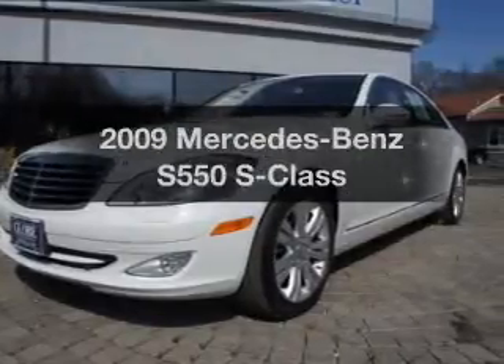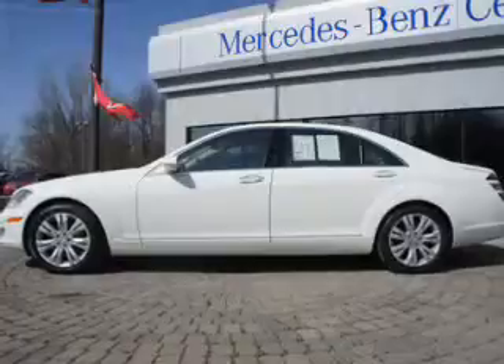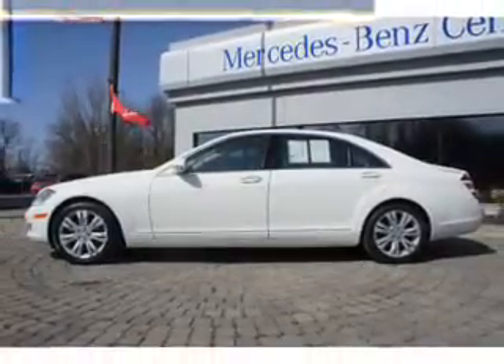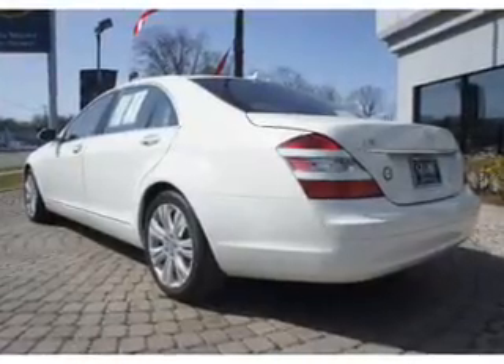If you're looking for a first-rate auto, this one could be yours today. With a reliable engine that responds smoothly to its automatic transmission, GPS navigation will guide you to your destination. The anti-lock braking system will help deliver you safely to your destination.